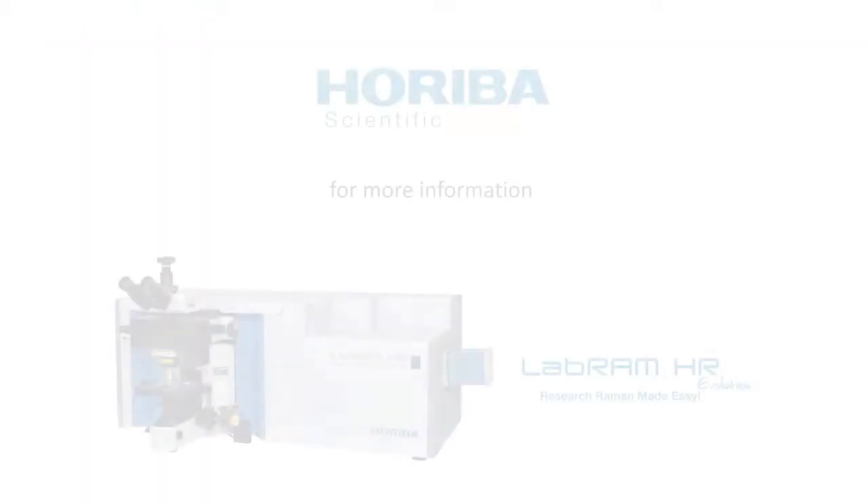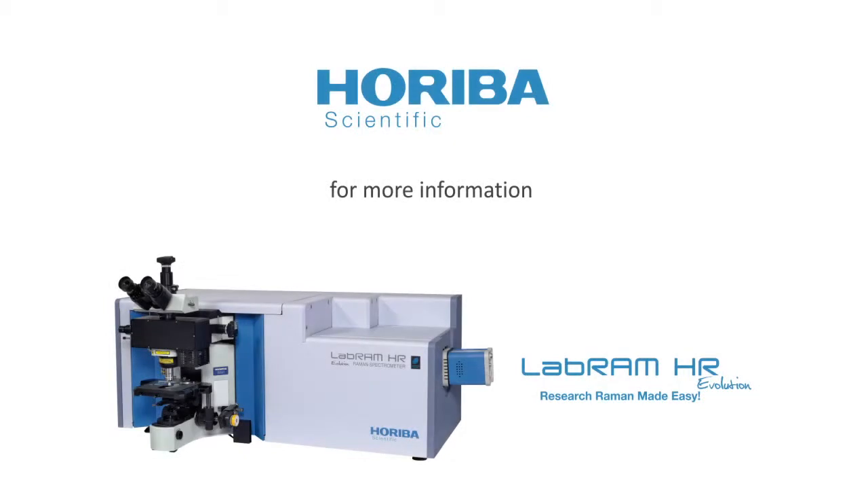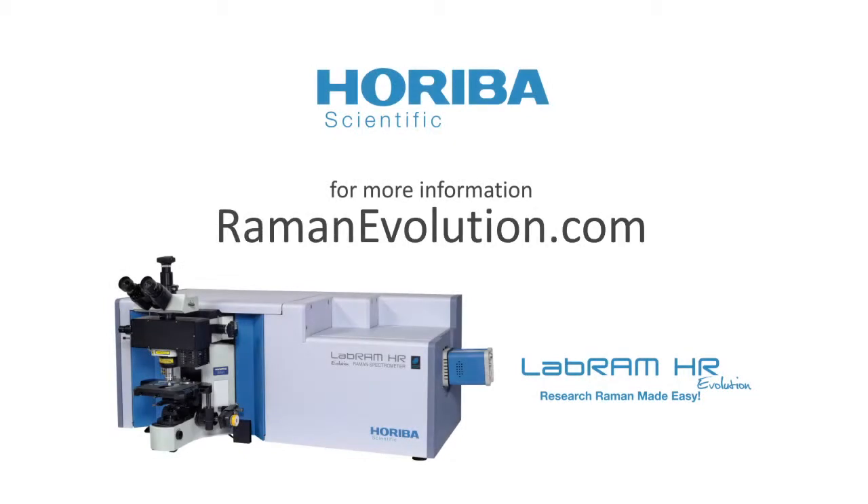For more information on Horiba Scientific's LabRAM HR Evolution, please visit RamanEvolution.com.